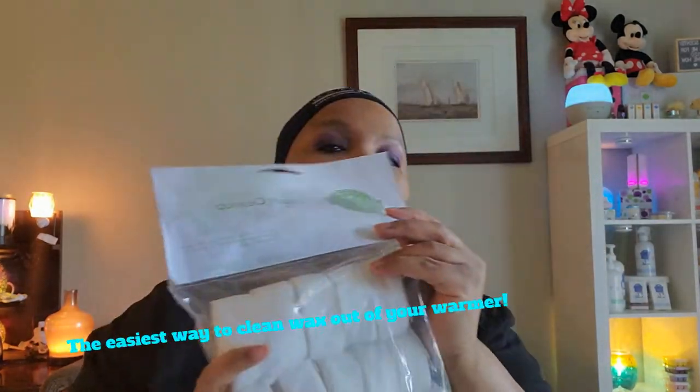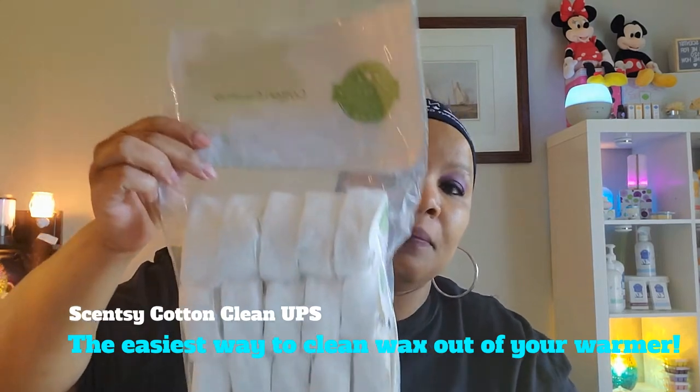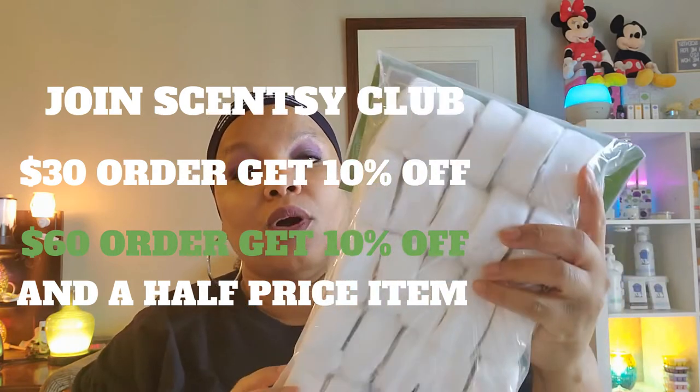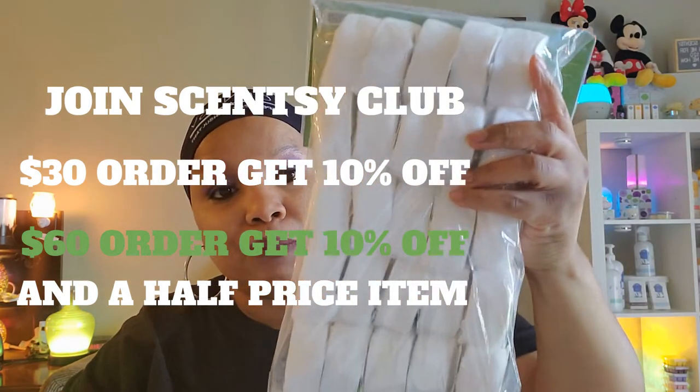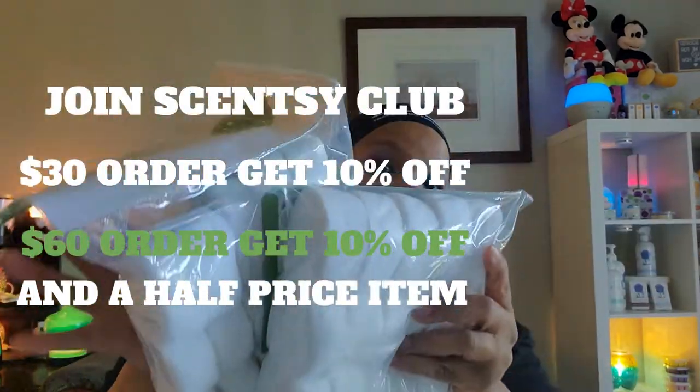I'm addicted to Scentsy club! If you ever want some cotton cleanups, subscribe to Scentsy club. On the website they keep selling out, but in the Scentsy club you get them forever and ever. I stocked up and bought a bunch of these — they all came in my Scentsy club.